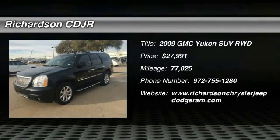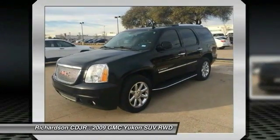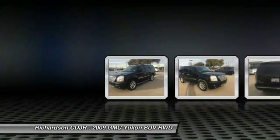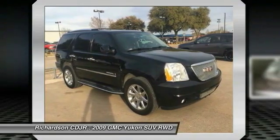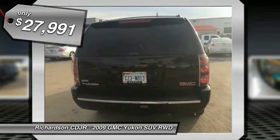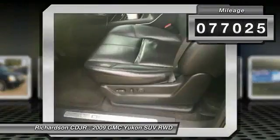The 2009 Yukon — peace of mind comes standard with GMC's 100,000 mile, 5-year powertrain warranty and Yukon's 5-star frontal crash test rating. Boasting a Vortec 5.3 liter V8 with active fuel management and flex fuel, the Yukon is agile and capable and is priced below $30,000. This vehicle has less than 80,000 miles.